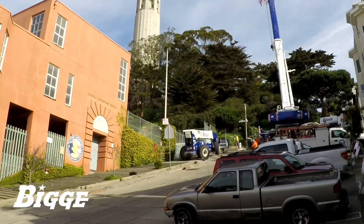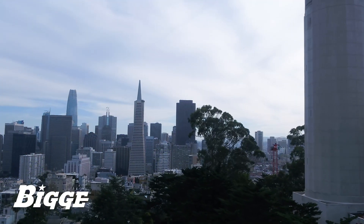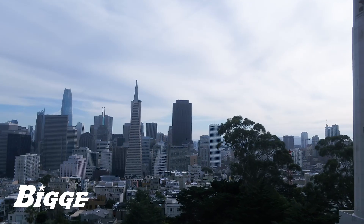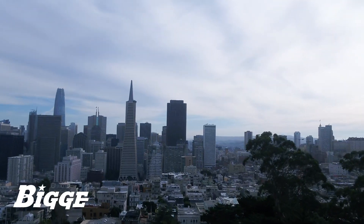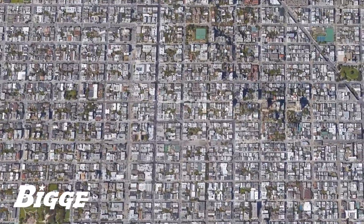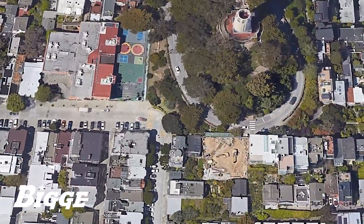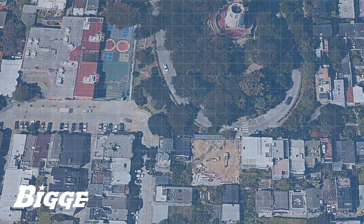When challenging projects arise, many providers tend to shy away. Illustrating our capabilities, a custom home builder engaged Biggie for use of a tower crane in a congested San Francisco neighborhood. The narrow streets of Telegraph Hill are known for their restrictive nature. Space is at a premium and the job required equipment that would have minimal impact on both parking and traffic.